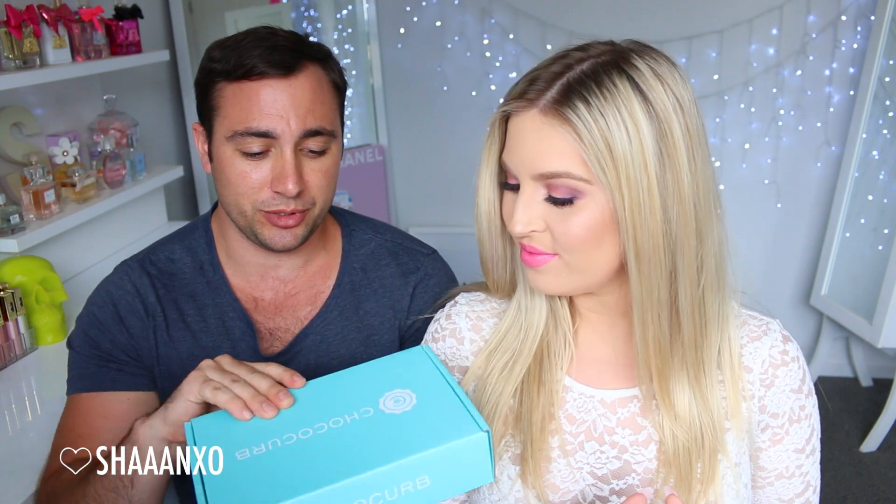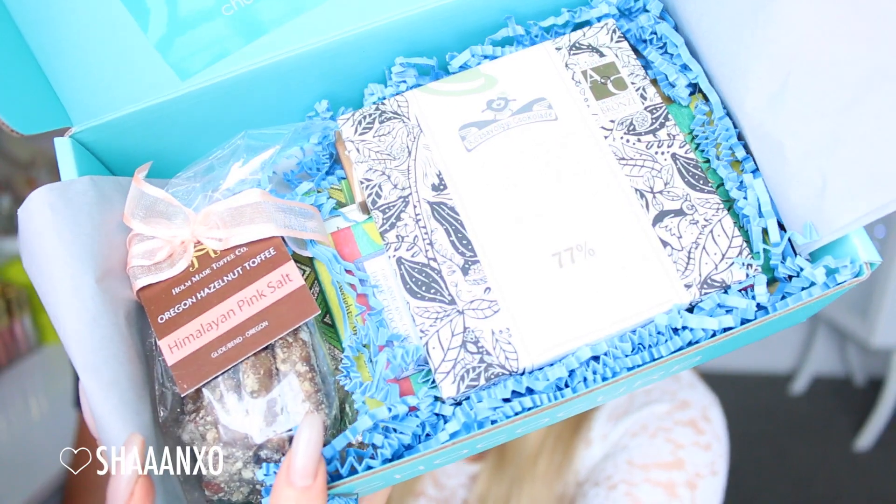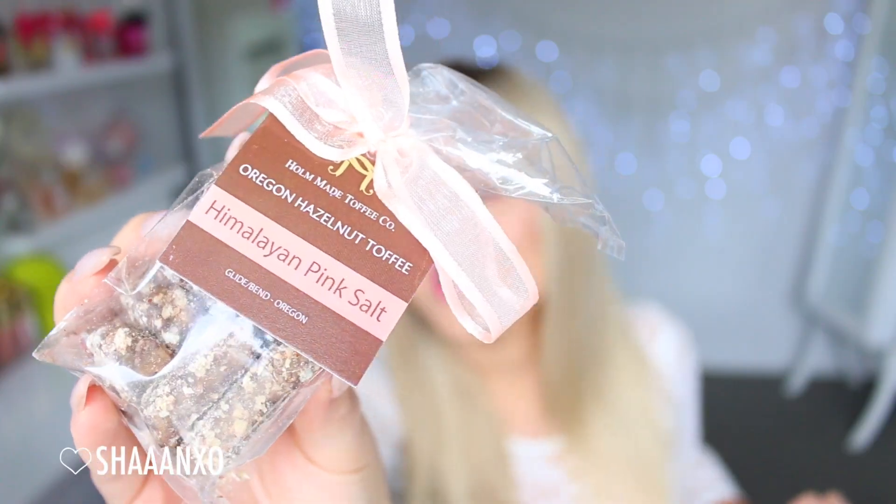Next up we've got the bigger box of ChocoCurb, which we're going to have a look into now. Here's a little peek into this one. I want to try this one first — it's pretty. This is Oregon Hazelnut Toffee with Himalayan pink salt, and it says on the back it's custom packaged for ChocoCurb.